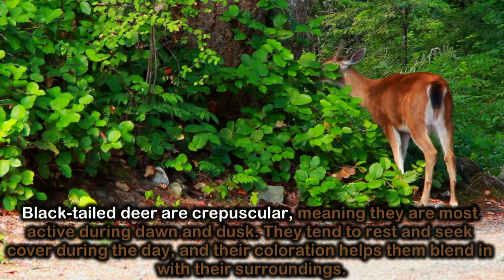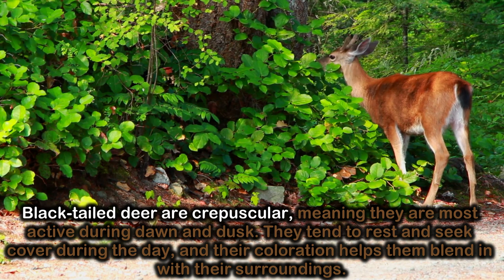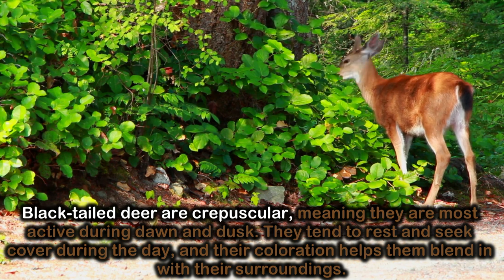Black-tailed deer are crepuscular, meaning they are most active during dawn and dusk. They tend to rest and seek cover during the day, and their coloration helps them blend in with their surroundings.